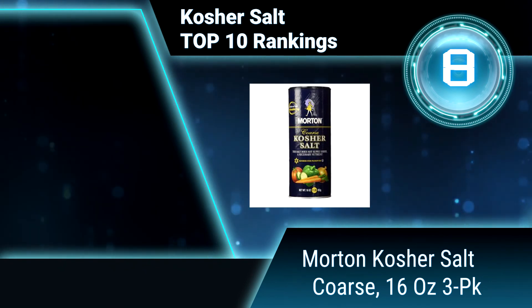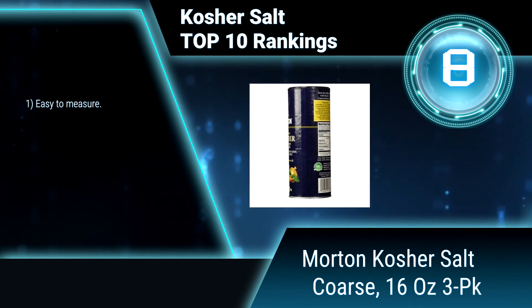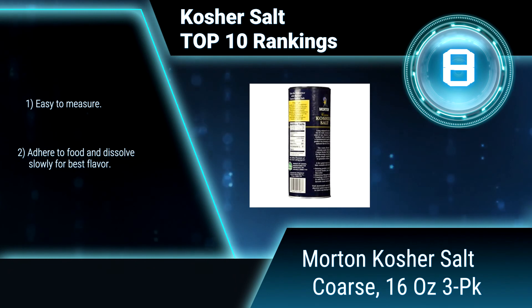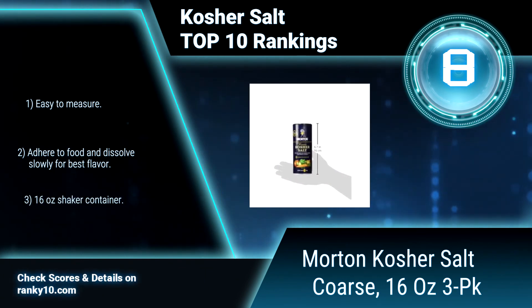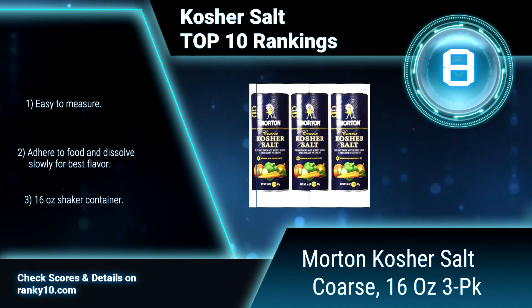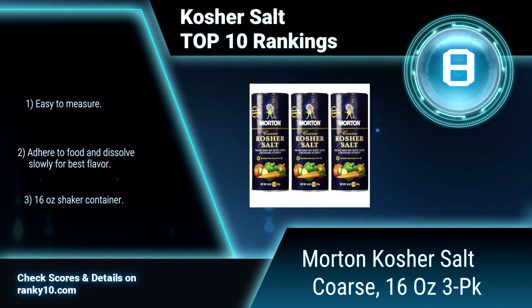Ranking number 8: Morton Kosher Salt Coarse, 16 ounces, 3-pack. A few great ways to use this versatile salt include brining poultry to make it extra tender, juicy, and flavorful, rimming margarita glasses, and creating a kosher salt rub to add flavor to your favorite meat and poultry. Easy to measure, adheres to food, and dissolves slowly for best flavor.